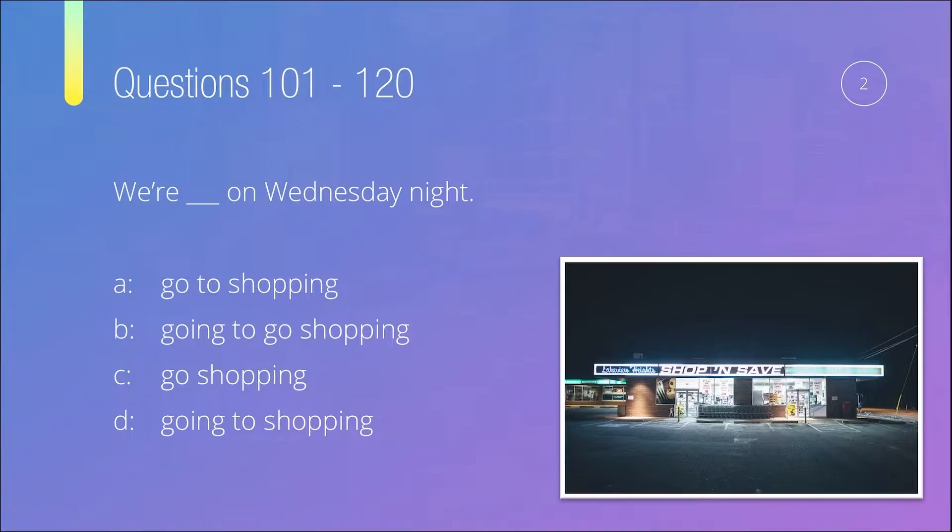Looking at the question, we have the subject 'we' and then 'be,' so it's not going to be a 'will' question. After 'be,' you can either continue with the verb ending in '-ing' for present continuous, or continue with 'going to' and then verb one.